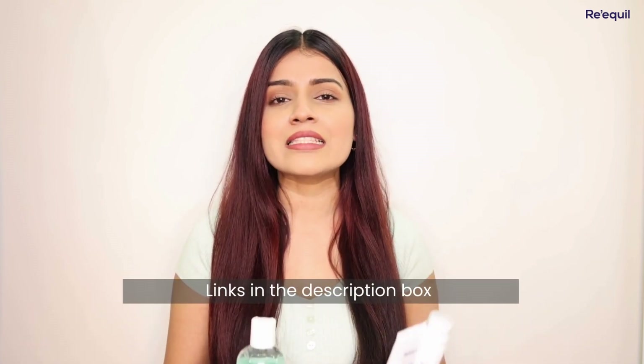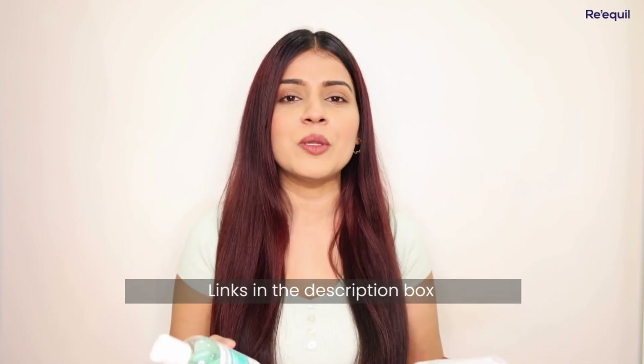I am loving this skincare range from Re'equil, as it is great for oily skin during this monsoon season. I am providing the links in the description box — if you want to purchase, click there.